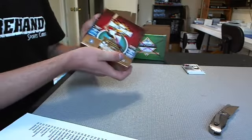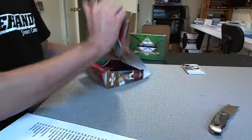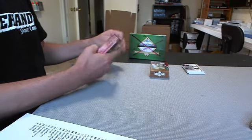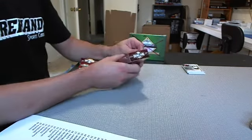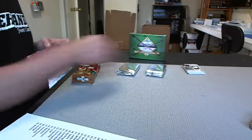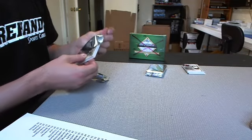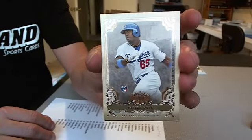Triple Threads. Got a redemption in this one. We do got a Puig rookie card — it's pretty nice for the Dodgers. Puig rookie.